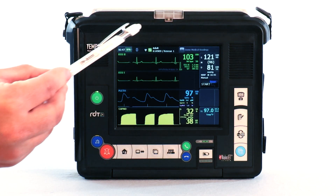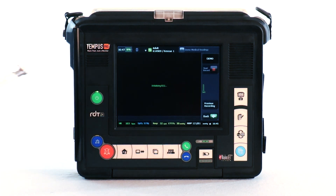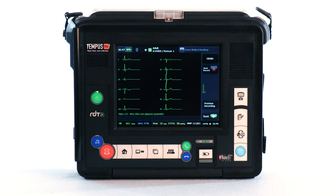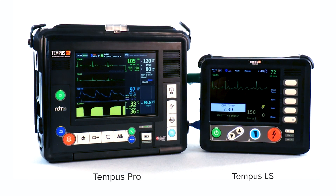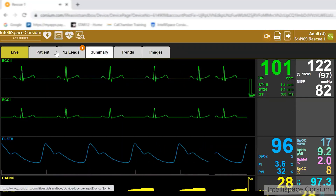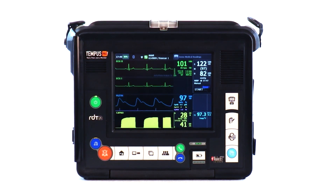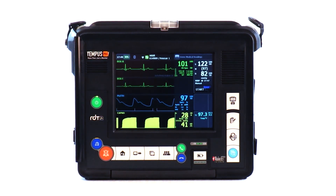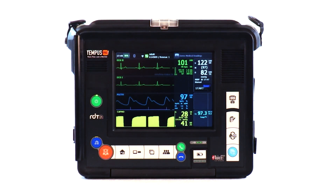This device is easily deployed with advanced capabilities that allow the provider to make decisions with accurate and expansive clinical data. Paired with the Tempest LS manual defibrillator and the powerful IntelliSpace Corseum Cloud, the Tempest Pro rounds out the Total Tempest ALS solution to offer unprecedented data management in a customizable and easy-to-use system to maximize patient care and documentation workflow.